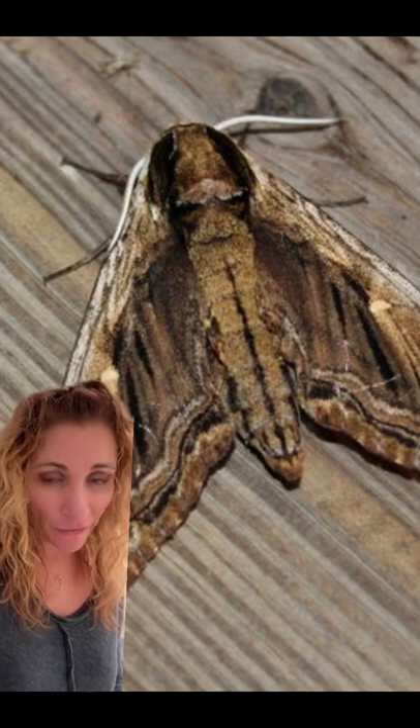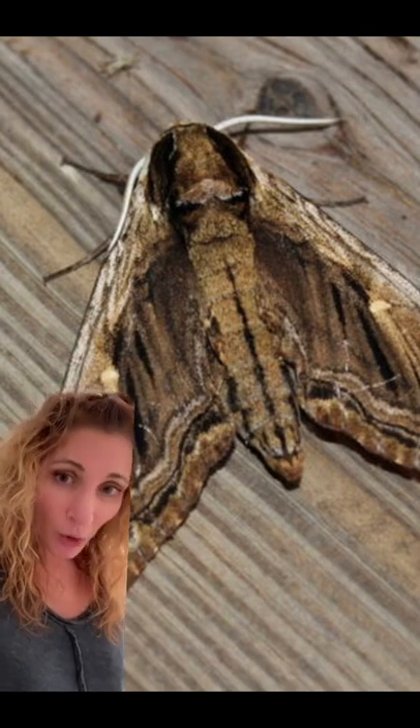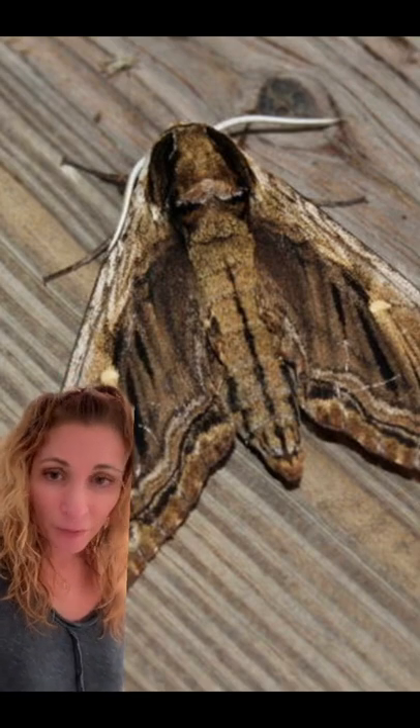Sphinx moths would be the peregrine falcons of the moth species. They are shaped like a bullet, and they are the fastest flying moths. This species, in warm weather, can have up to five broods, as they only spend about a month eating before pupating underground.